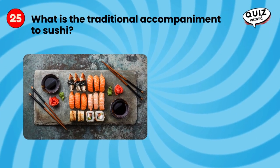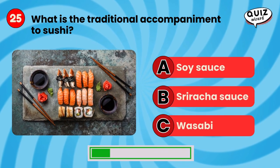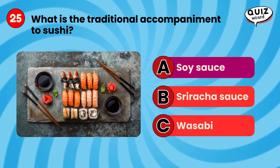What is the traditional accompaniment to sushi? Soy sauce.